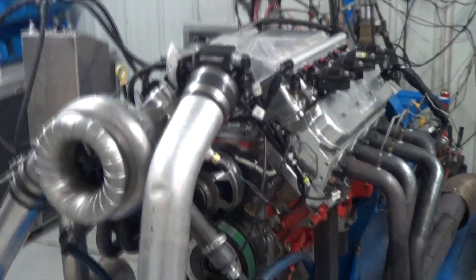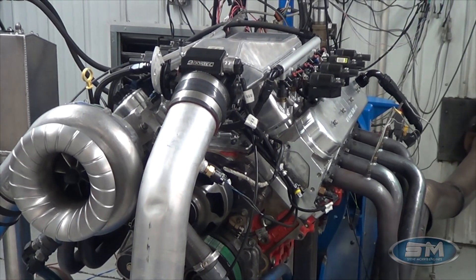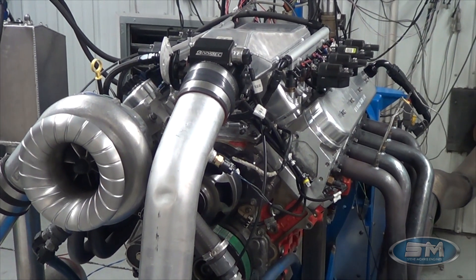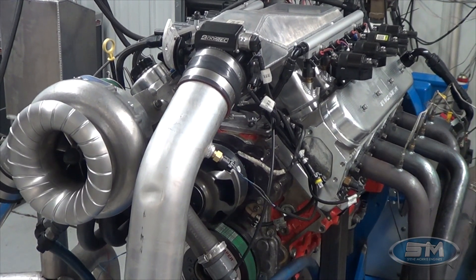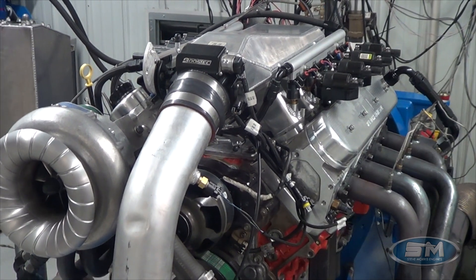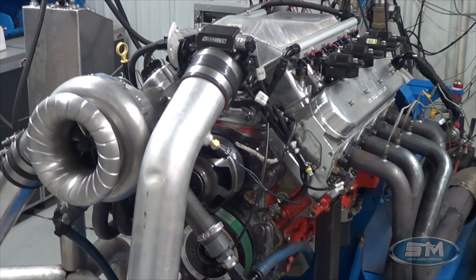Hi, here's Steve Morris Engines and I'm Steve Morris. This is an engine for Mason Smith out of K&W Transmission in Indiana. He had this entire long block and sent it to us for our camshaft and just to finish off the valve train and do dyno tuning.